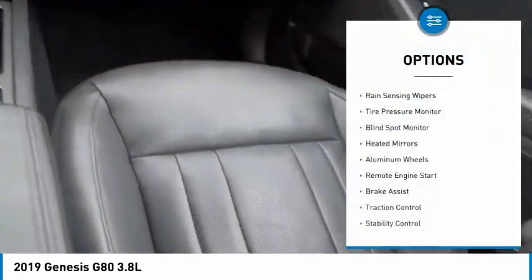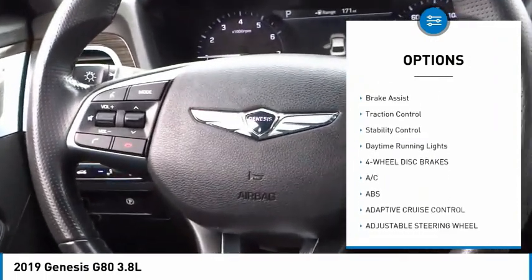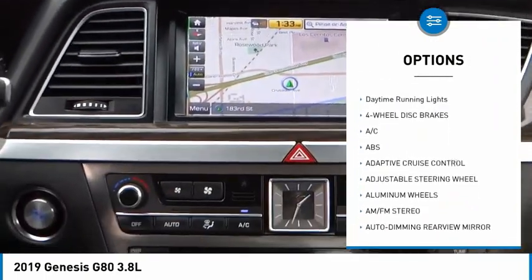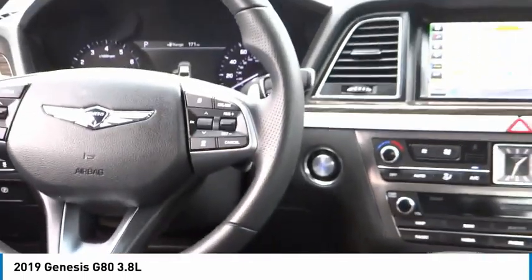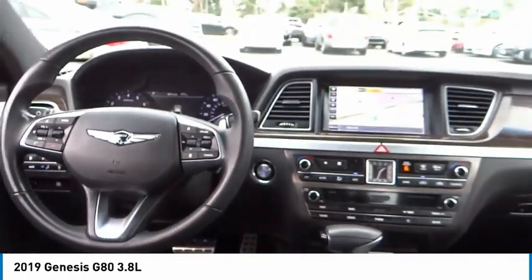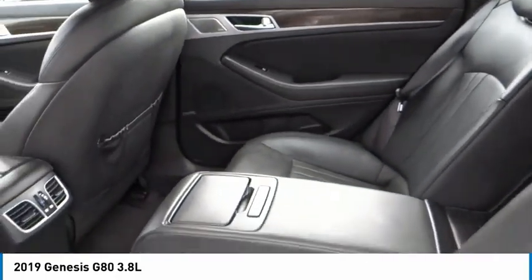Here are some of this vehicle's great options: rain sensing wipers, tire pressure monitor, blind spot monitor, heated mirrors, aluminum wheels, remote engine start, brake assist, traction control, stability control, and daytime running lights. This beauty will make even your house keys jealous — drive it today.